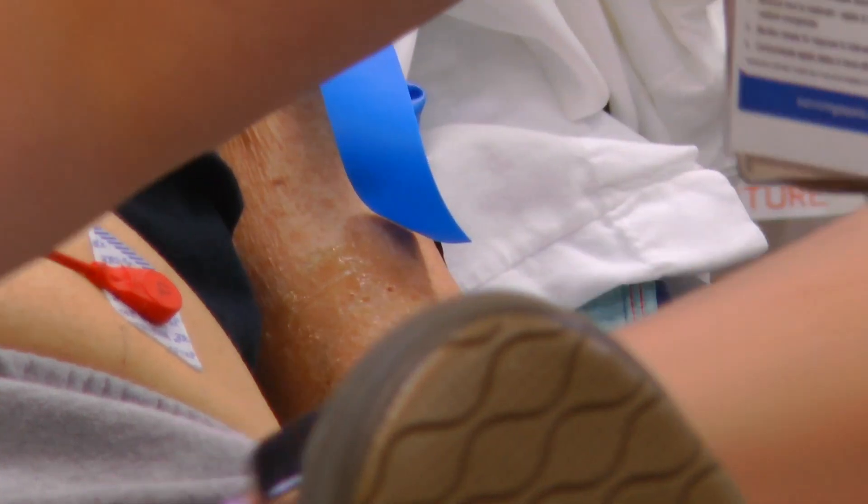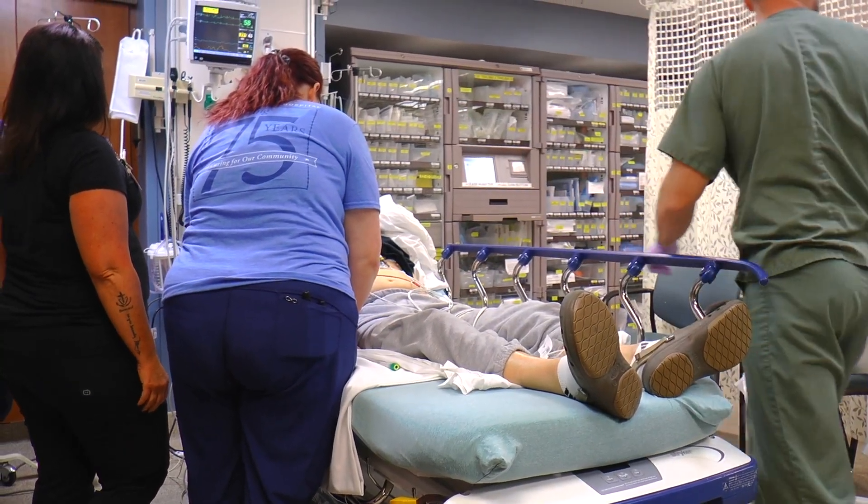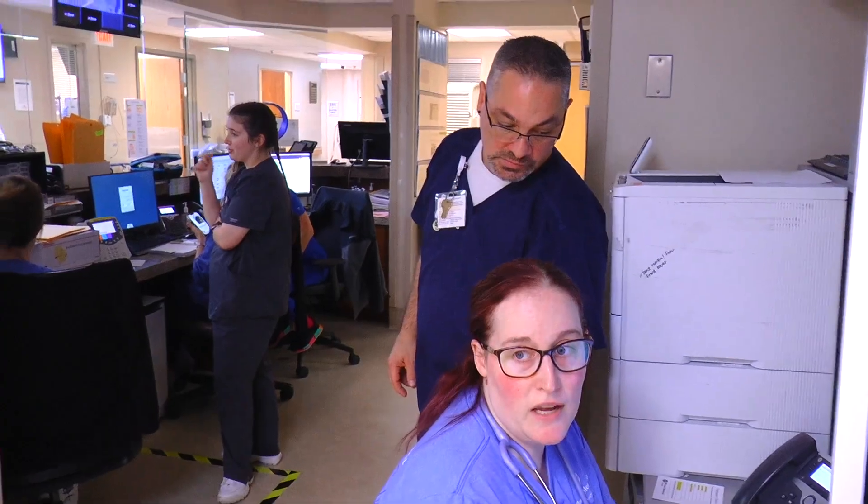Anything from pediatric arrest, strokes, burns — people get cut with chainsaws — to simple things like flu symptoms and sore throats. We have a huge medley of things that we see down here.